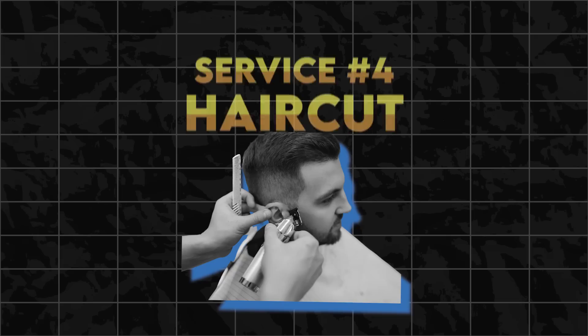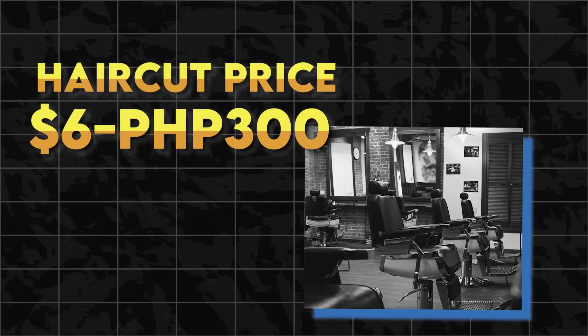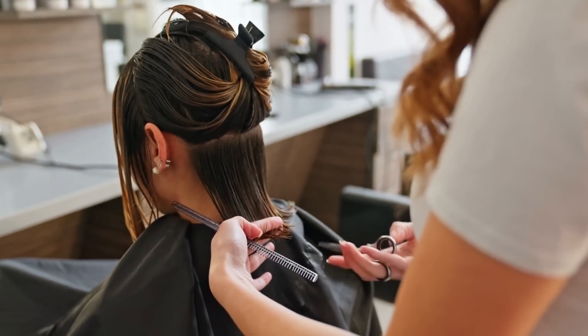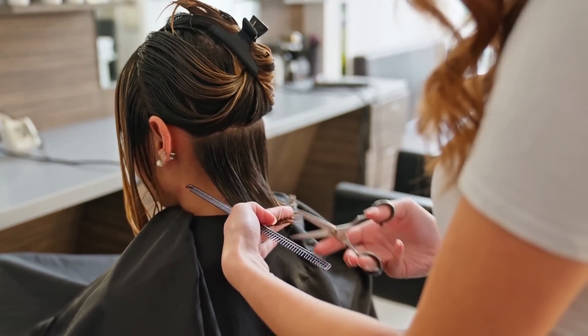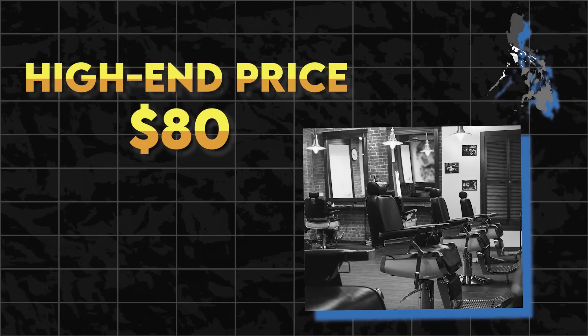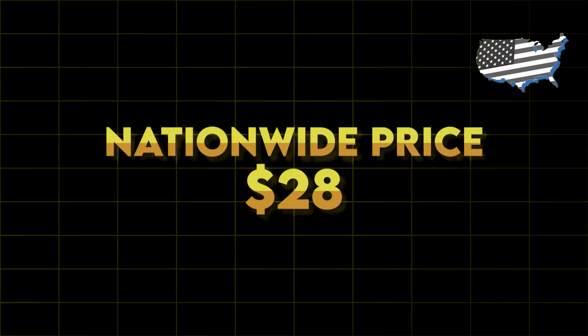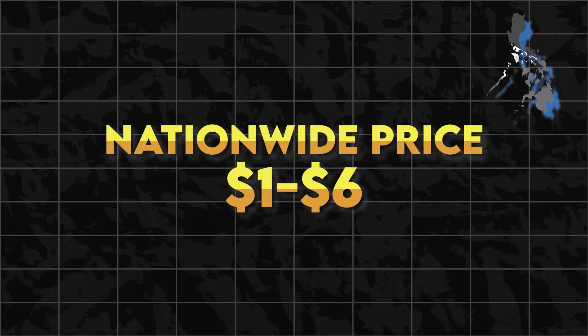The fourth service that's expensive in the US but affordable in the Philippines is haircuts. The Philippines is actually the third cheapest country in the world to get a haircut, with an average cost of $6 or 300 pesos. In some areas of Manila, it can be as cheap as $1 for a haircut, while high-end salons charge up to $80. Meanwhile in the US, haircuts range from $10 to $100, with a nationwide average of around $28. The Philippines is much more affordable at $1 to $6 for a standard haircut.